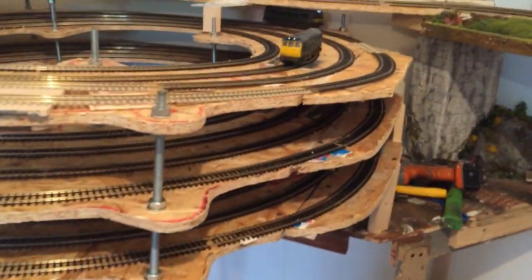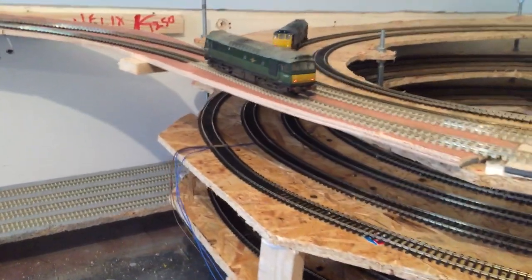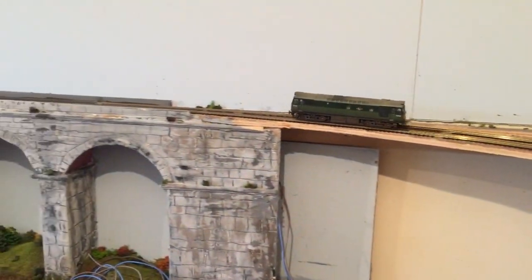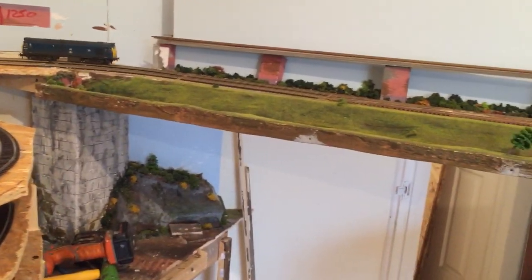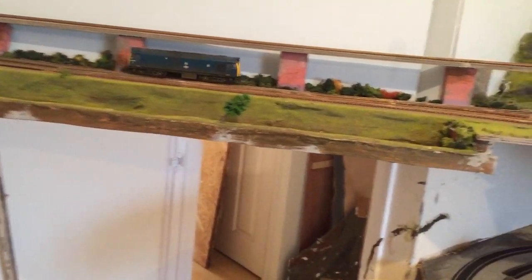Hello, along back. Catch up. Got some trains running on the Helix as you can see. First run, well a couple of little test runs but you can see them going down now in a minute.